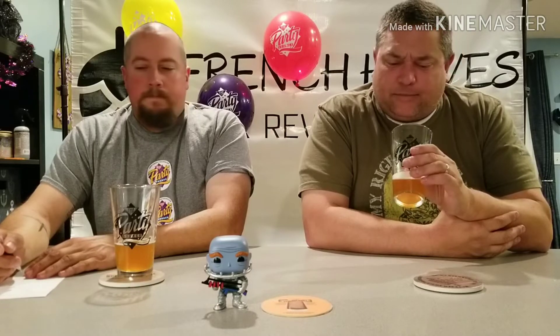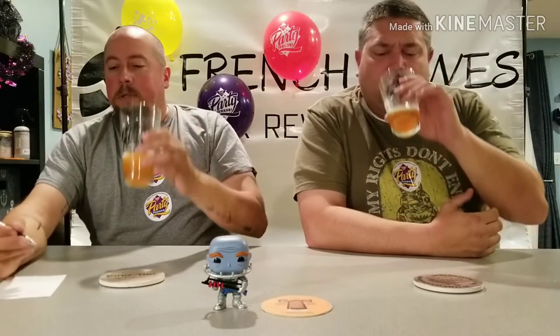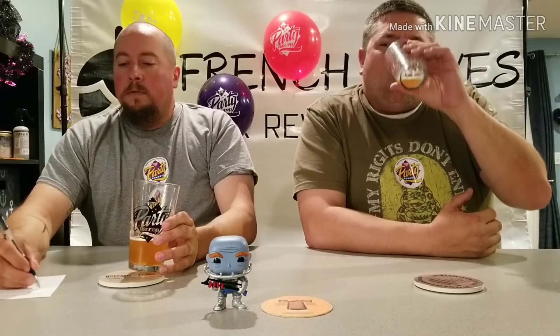Most importantly, what's your score — do you like this beer? Oh yeah, it's good beer. Four-three. I was four and a quarter. Four-three for Jeff, four and a quarter for me.